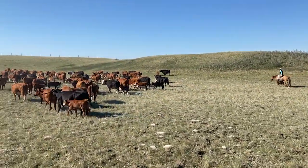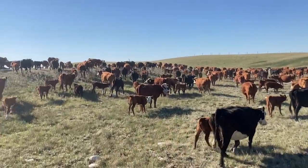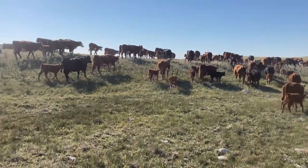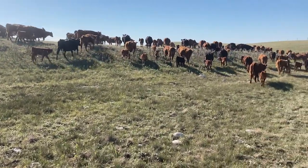We've all met up now, and here's about 200 pairs — so 200 cows and 200 calves — that we are taking up to the corral.